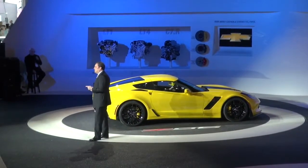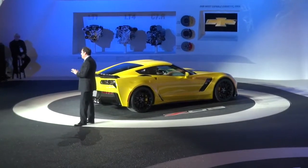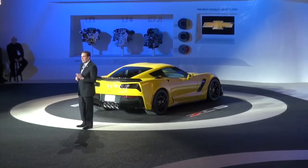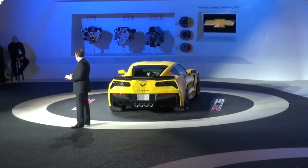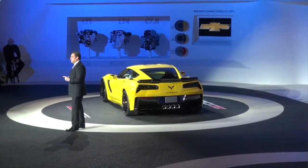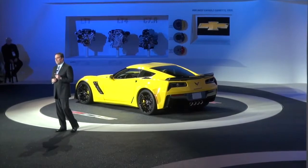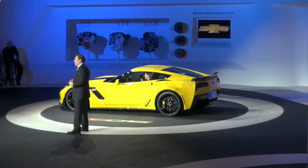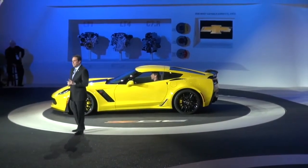As a result, the Z06 creates the most aerodynamic downforce of any production car we have tested in our wind tunnel at General Motors. The new Z06 is powered by a brand new supercharged 6.2-liter LT4 engine — you can see it over on the wall here — with better than 625 horsepower and more than 635 foot-pounds of torque. The Z06 will be the only car in the U.S. that offers more than 600 horsepower and a choice of two transmissions.